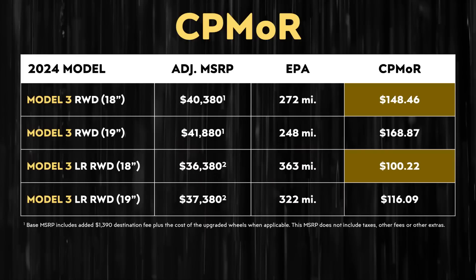When it comes to an electric vehicle, range is really important, especially when it comes to long road trips. And 363 miles of EPA-rated range with the 18-inch wheels for that long-range rear-wheel drive version is really impressive, and at a very incredible price, especially for those who qualify for that tax credit. When you do a cost-per-mile-of-range comparison for those who qualify for the $7,500 tax credit, the cost-per-mile-of-range for the long-range rear-wheel drive Model 3 with 18-inch wheels is only $100.22, as compared to the standard-range version which costs over $148 per mile of range. So that long-range version really is quite a good deal.